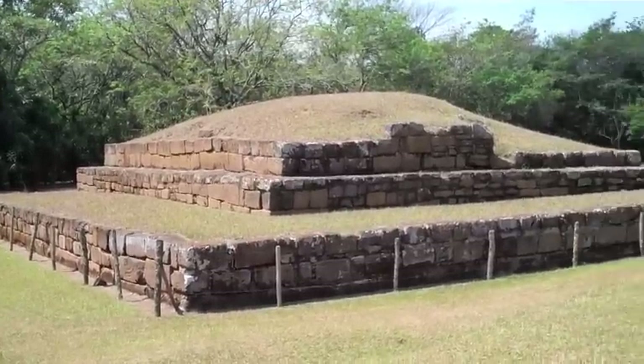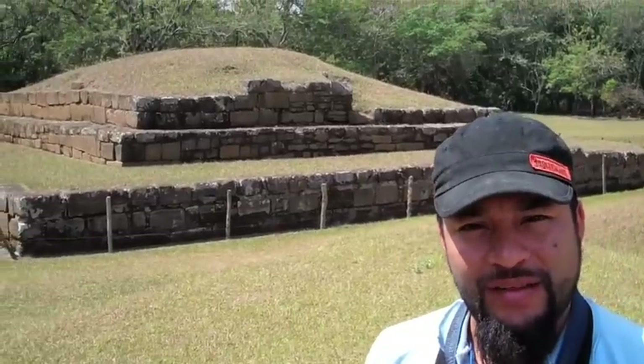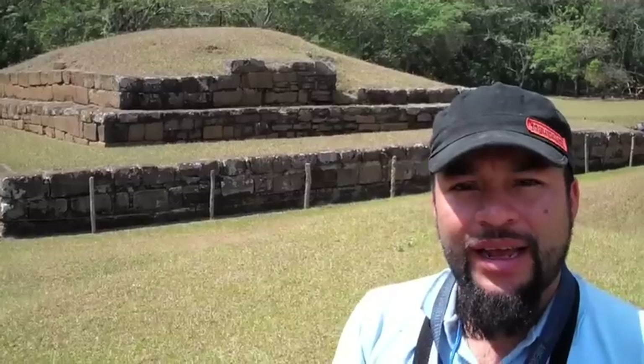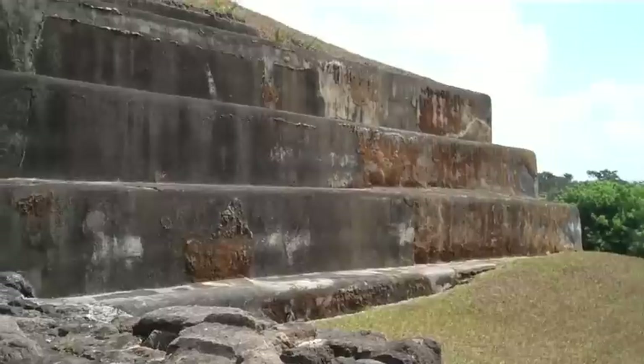We are looking at structure number seven. Structure number seven is from the last period of the city of San Andres — it has only one layer. The stones are perfectly cut and they are from the region of the mountains. So you start wondering how they brought those big rocks over here if they didn't have the wheel as a transportation system and if they didn't have large animals to move this kind of rock. So keep on wondering.